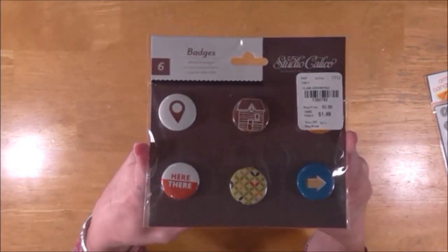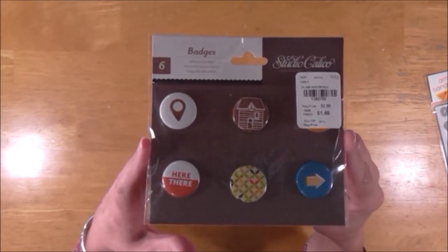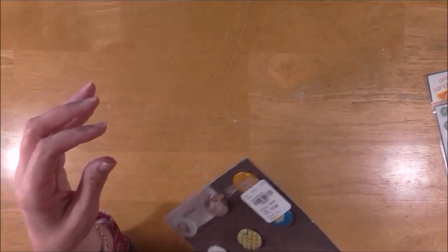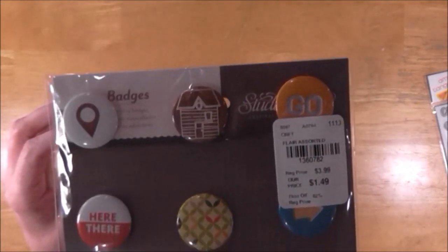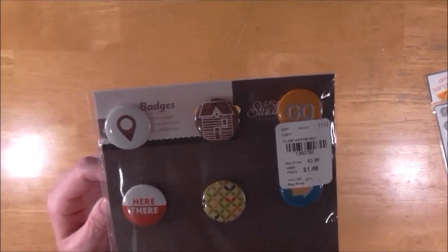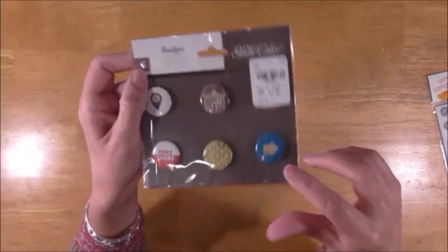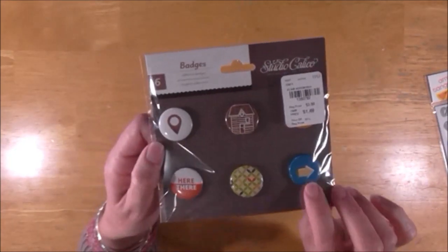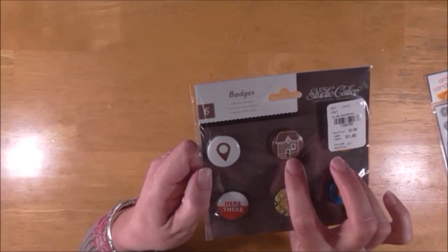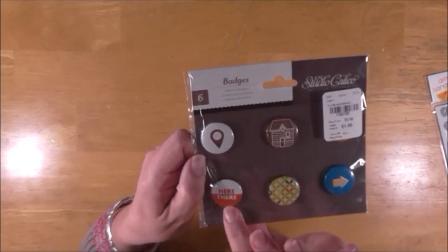I found this Studio Calico badges pack — it was the only package. The tag says 'Go.' It was $1.49 which is pretty good. I love the arrow, of course, and the turquoise color. The little house and geotag are cute too. I got that.